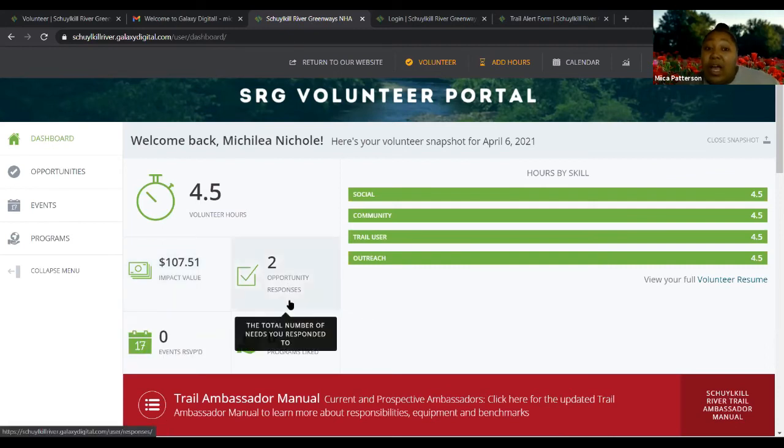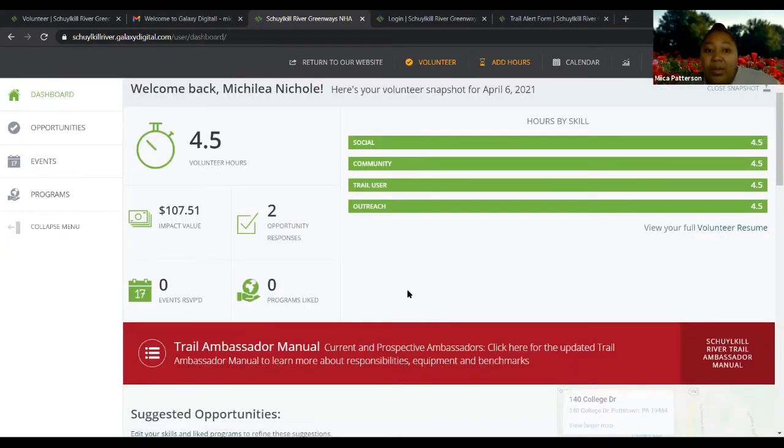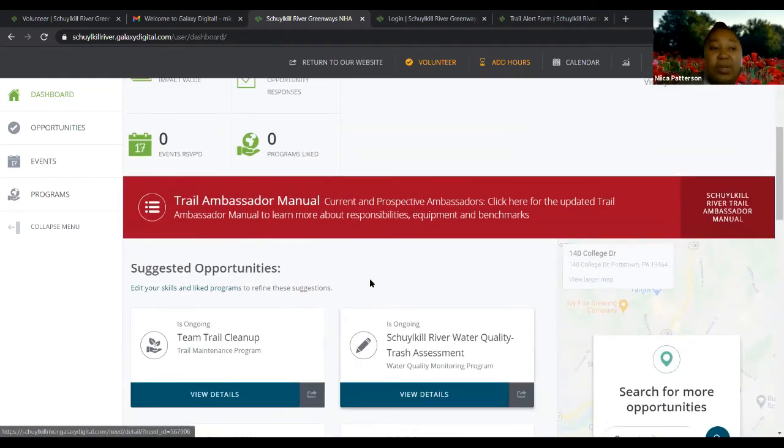You can also now see the opportunities that you've responded to and click on any of them to find out more information. So now the dashboard has been updated with your hours and your activity.